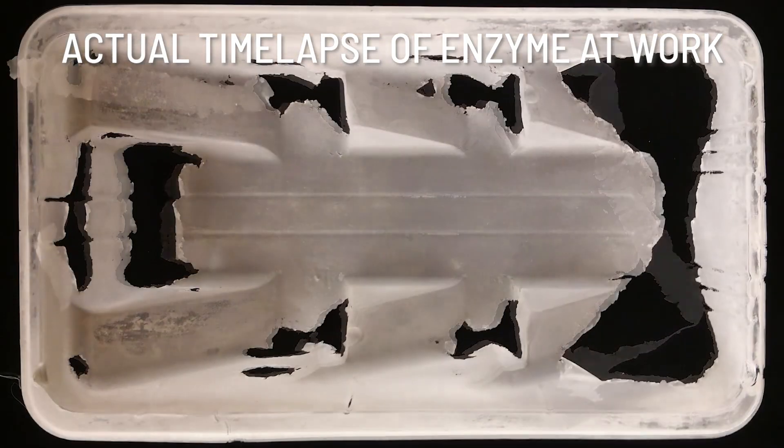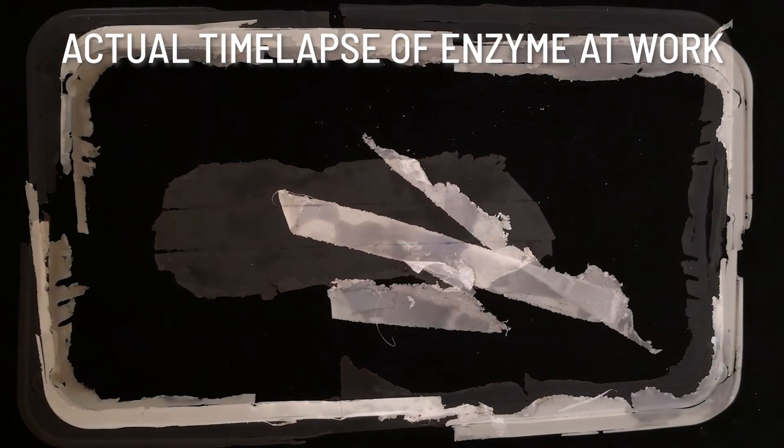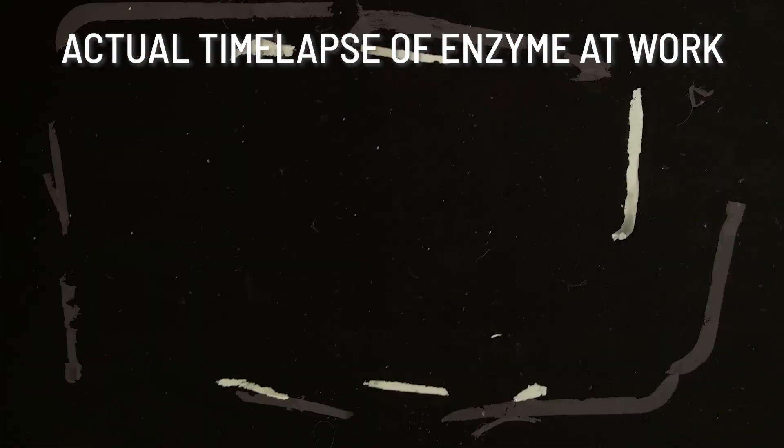We're putting this in something that looks like water, and oh, that's pretty boring. Nothing fun and fancy that makes it look like cool science, except for the fact that it is cool science.